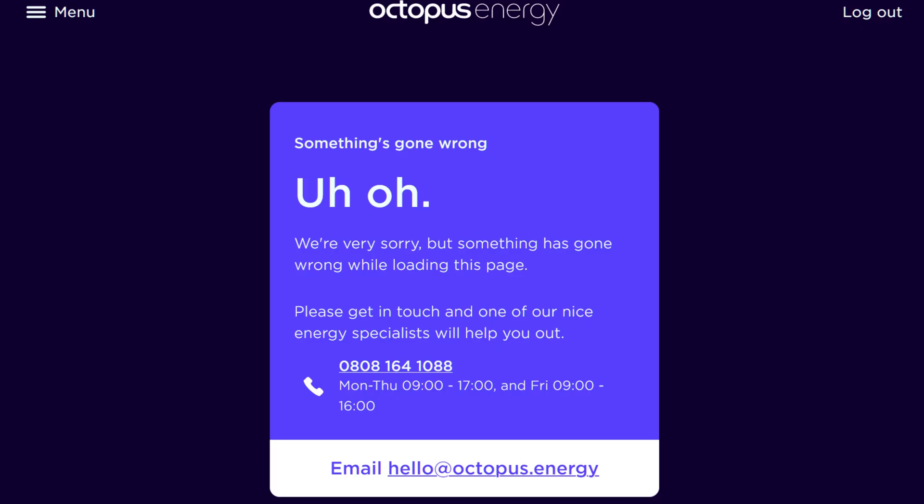Hi there and welcome to the August solar update. It's a little bit late this month mainly because I can't get to my Octopus stats online. Every time I seem to go into the energy area that I've used I get like an error code a bit like this. I have phoned them up and they say it's probably just the server needs resetting or my account needs sort of looking at.